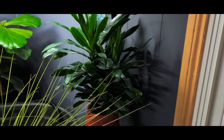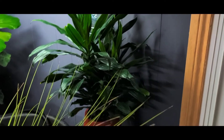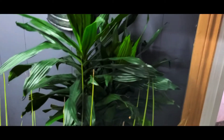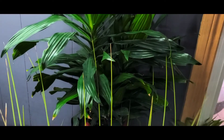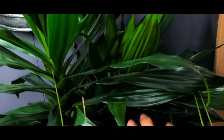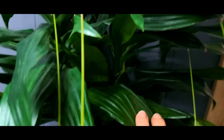The Dracaena is a very easy plant to care for. It's a great plant for people who are not convinced they have a green thumb and want to try to get into some plant decor. This one will surely enhance any room.